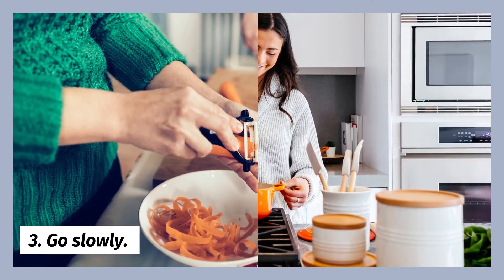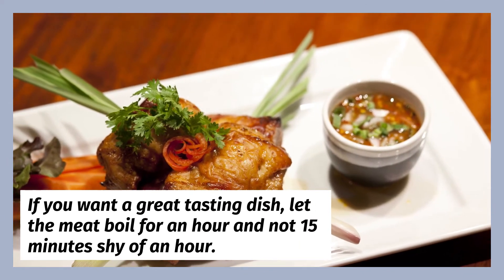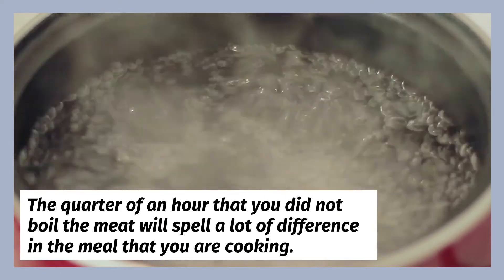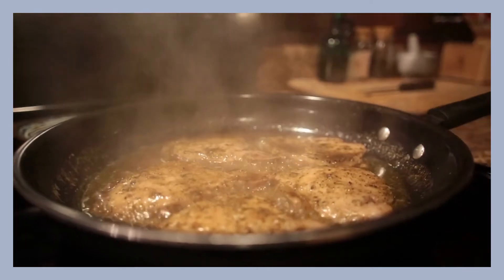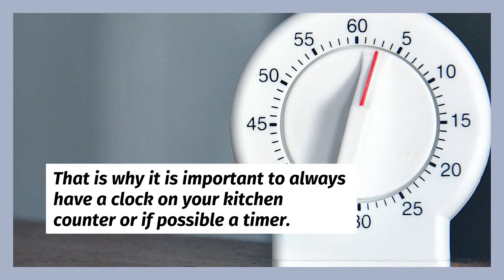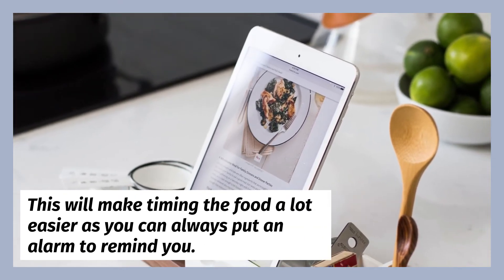Go slowly. Great food is never achieved in speed. If you want a great tasting dish, let the meat boil for an hour and not 15 minutes shy of an hour. The quarter of an hour that you did not boil the meat will spell a lot of difference in the meal that you are cooking. The same goes for instances when you are over the time frame. That is why it is important to always have a clock on your kitchen counter, or if possible a timer — this will make timing the food a lot easier as you can always set an alarm to remind you.